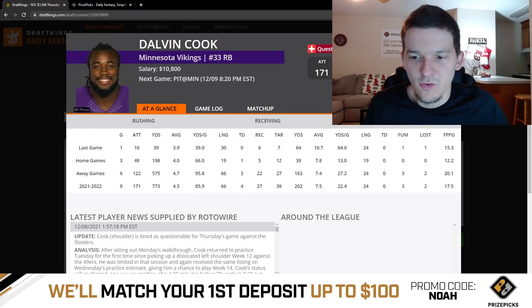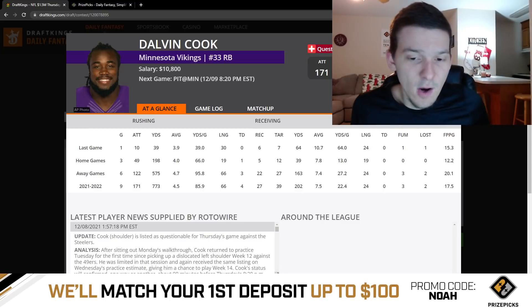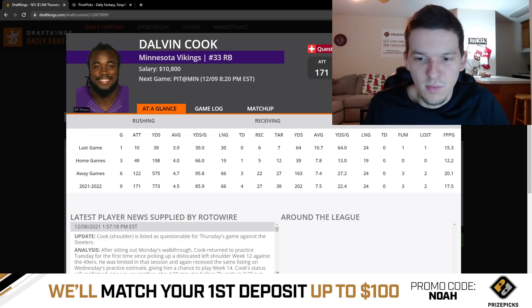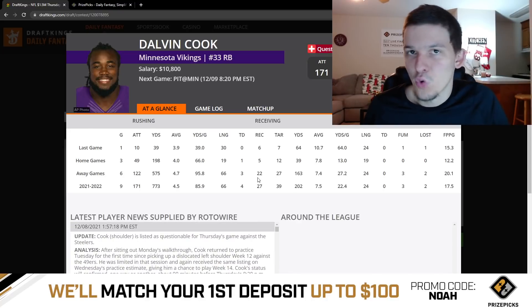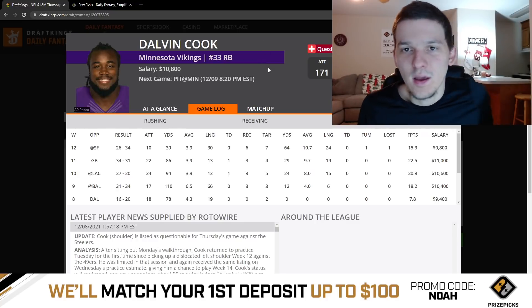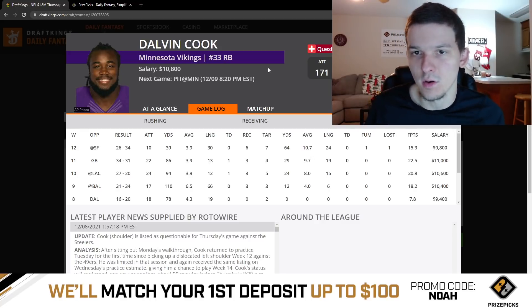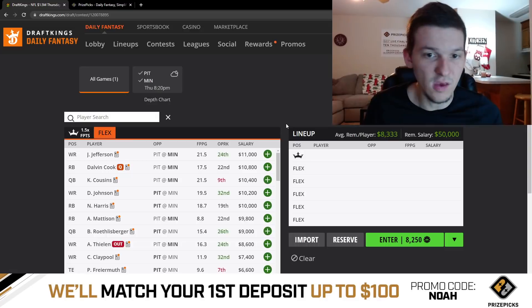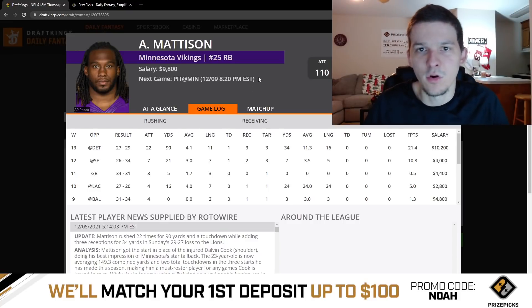Dalvin Cook — we're going to have to wait and see if he's able to play. I'm recording this video on Wednesday afternoon, and right now we don't have any update on Cook. He sat out Monday, walked through practice, and then returned on a limited basis Tuesday. I don't think Cook plays, but this is truly a game-time decision. We probably won't find out about his status until about an hour and a half before kickoff when inactives are announced. If Cook plays, it's a little scary because we don't know his workload, but I'd assume if they put him out there he's healthy enough for a full workload and would be a strong pay-up option. If he doesn't play, Alexander Madison at $9,800 would be a really good play.